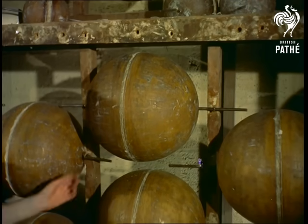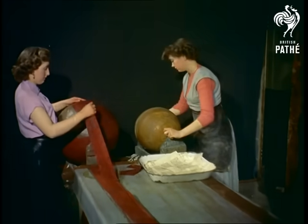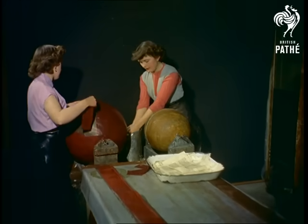From the re-enactment of an historical ceremony to a place where history is always being repeated. Here, at a famous North London firm of geographers, 60,000 globes of the world are made every year.